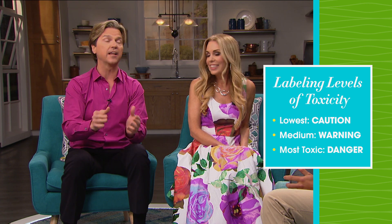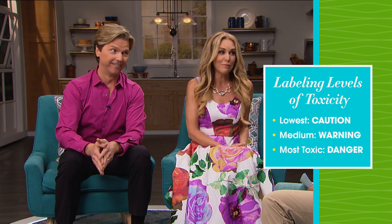If it says 'danger' or 'poison,' if you swallow or inhale it, that is another telltale red flag. Think about it — if it says you shouldn't inhale it but you're using it while cleaning, you're going to inhale it anyway.